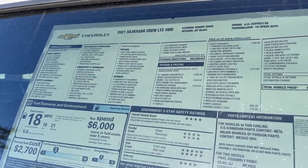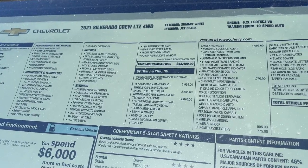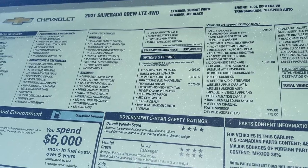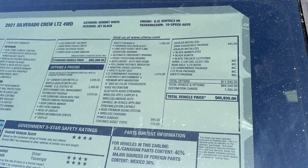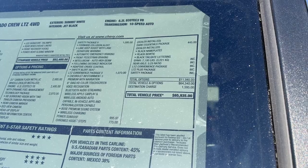Here is the MSRP sticker for this 2021 LTZ. It's loaded with features — the starting price is $52,000, and it has the 22-inch carbon flash metallic wheels, the 6.2 engine, and a few more packages, bringing the total to just under $66,000.